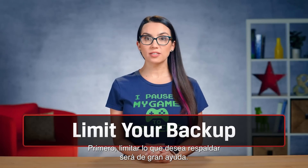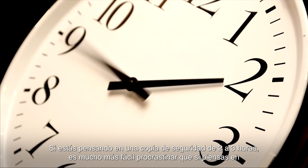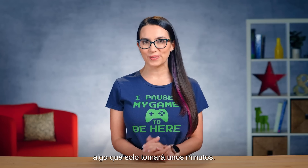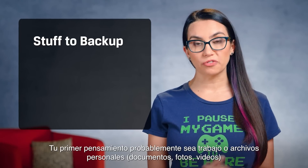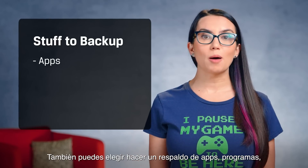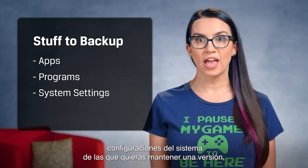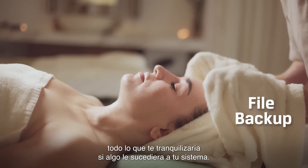First, limiting what you want to back up will help immensely. If you're staring down the face of a two to three hour backup, it's a lot easier to procrastinate on than something that will only take a few minutes. Your first thought is probably work or personal files — documents, photos, videos — things which, if corrupted, could be impossible to replace. You can also choose to back up apps, programs, and system settings that you may want to keep a version of, everything that would put your mind at ease if anything were to happen to your system.